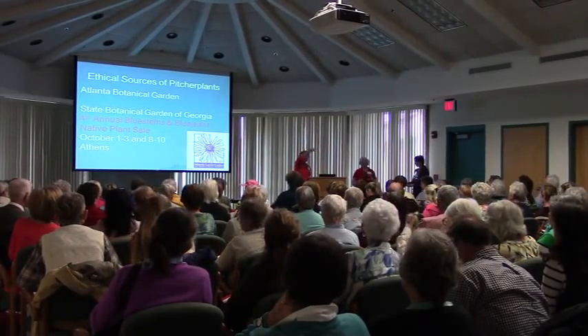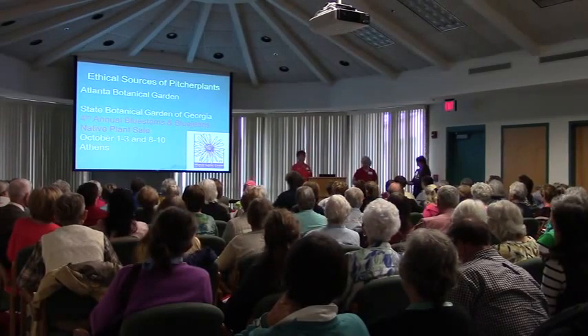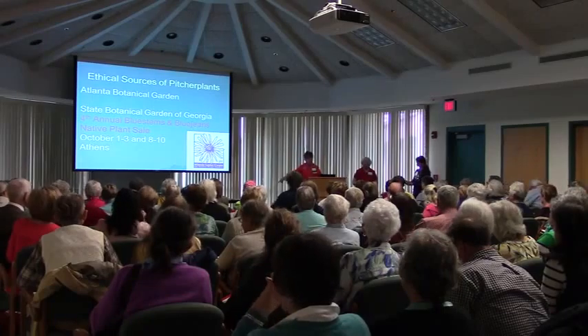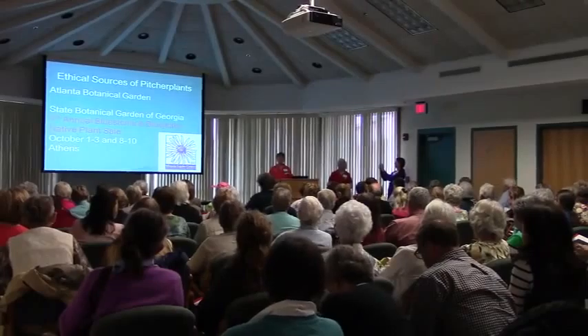There's a couple of tables out the front door. There may be a couple of tables in there where Linda has those beautiful prints set up. You can come right back in here and pull up some chairs, so we'll find a place for you to grab your lunch.